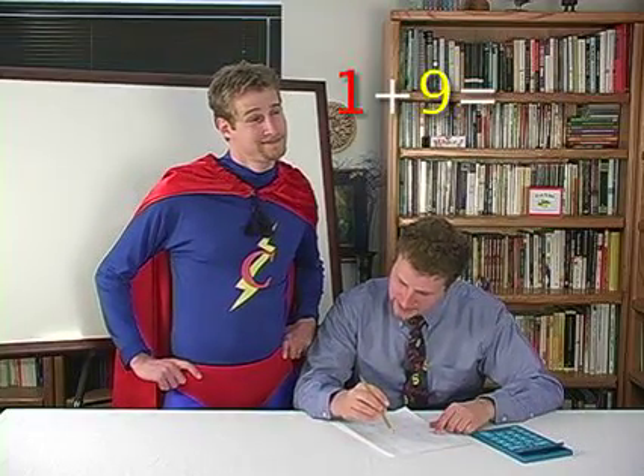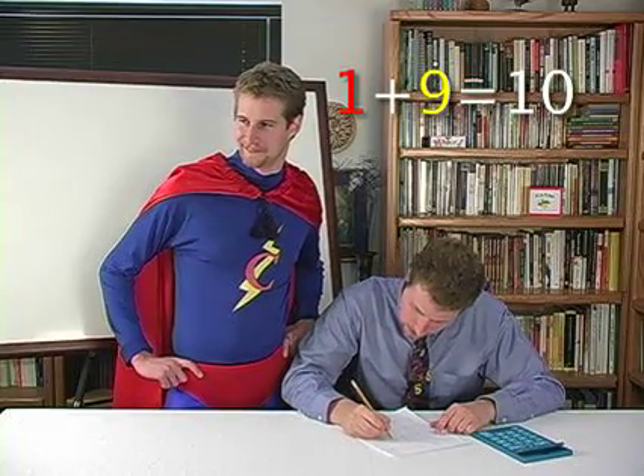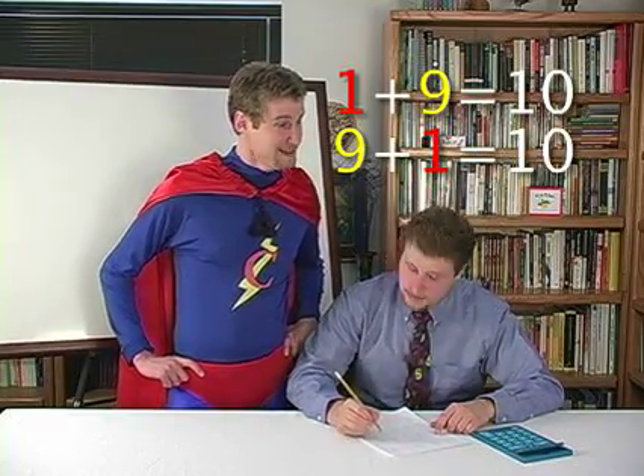Quickly? Well, maybe you can help me with some of these. Why don't we try it out? Okay. One plus nine: ten. Nine plus one: ten.